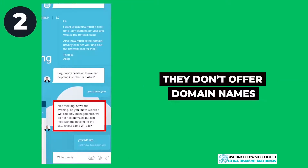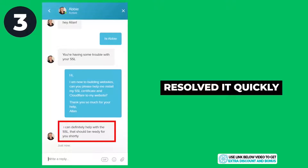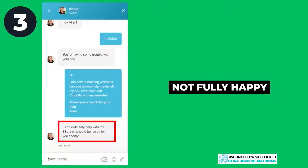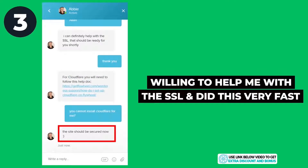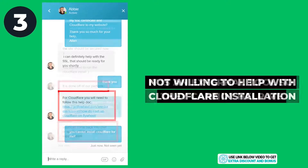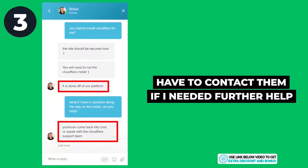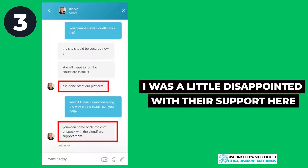For the second question, Flywheel does not offer domain names but they answered my question very fast. For the last question, Flywheel resolved it fairly quickly, though I wasn't fully happy with it. They were willing to install my SSL certificate very fast without me having to touch any buttons. However, when it came to Cloudflare installation, they were not willing to go the extra mile — they said it was an external tool and that I would have to contact Cloudflare support. I was a little disappointed, as I expected a premium managed WordPress provider to help a bit more.